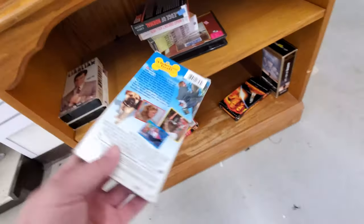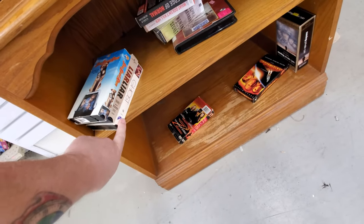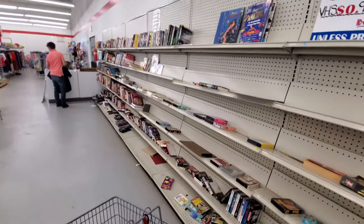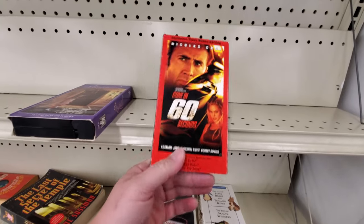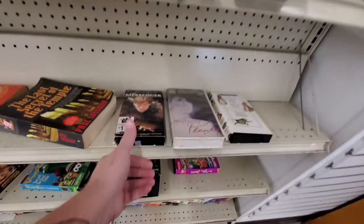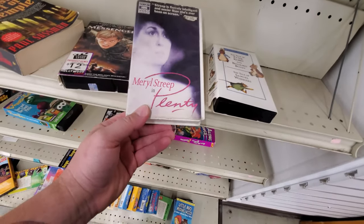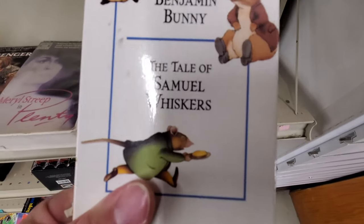A couple of VHS down here — See Spot Run, I love this movie. Look, another copy of Ghost. Looks like they got a whole bunch of VHS here but somebody totally rifled through them. Check them out anyway: Gone in 60 Seconds, Rigoletto, The Messenger, Joan of Arc with Meryl Streep, and Plenty — I don't even think I've heard of that one. The Tale of Samuel Whiskers.